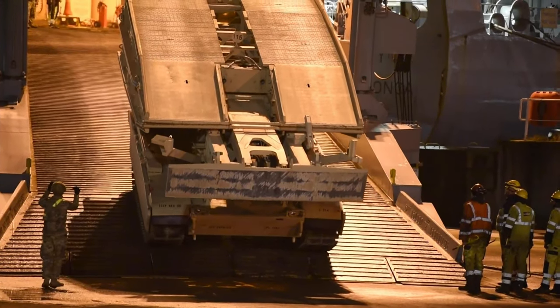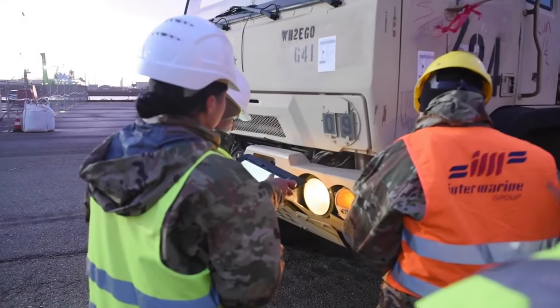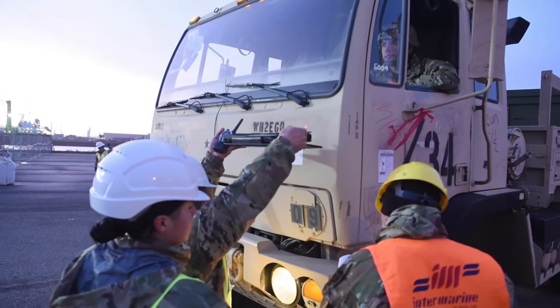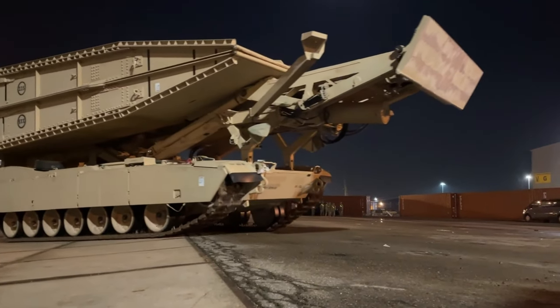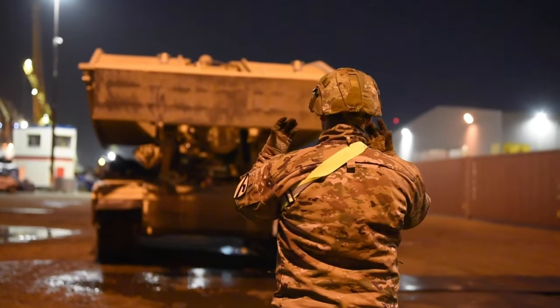Once a vehicle gets offloaded from the ship, we as an MCT use what's called a DRAM tablet to scan the military shipping labels on these vehicles. This will ensure that we know all the information relating to the vehicle, and then we can ensure that it gets on the correct truck, barge, or train so it can get to the final location, whether it be anywhere else in Europe.